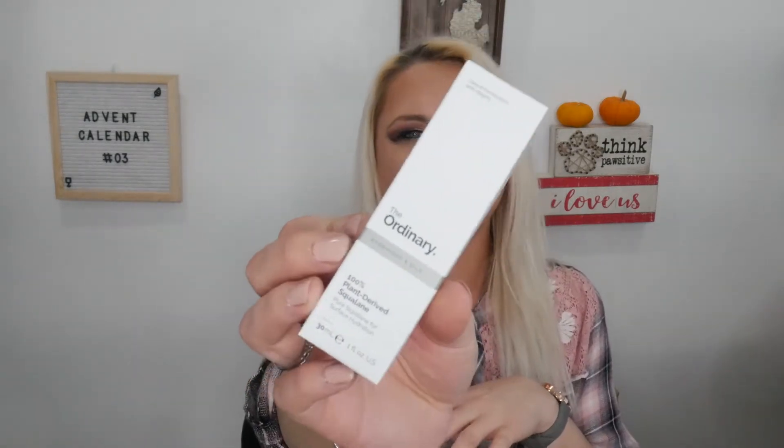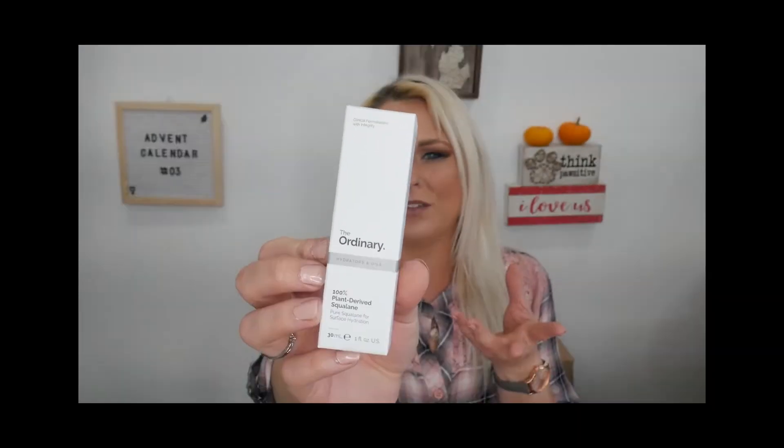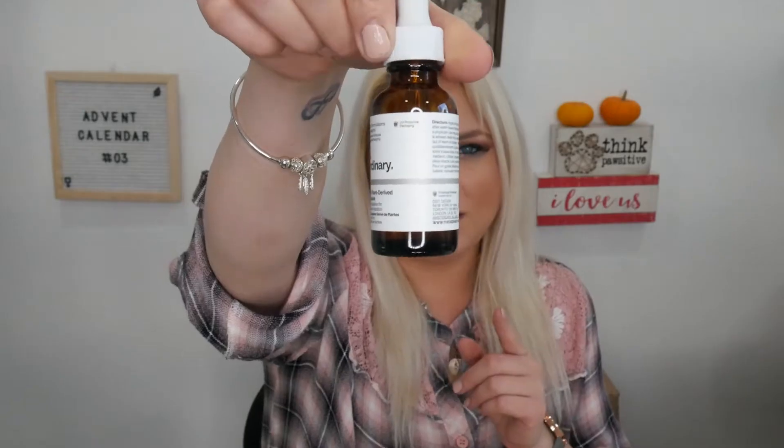Day number ten is in another marbly box. Inside is The Ordinary 100% Plant-Derived Squalane — it's from their hydrators and oils range. I've never had a straight squalane product from them or in general. The Ordinary is a great, more affordable skincare line compared to something like Estée Lauder.